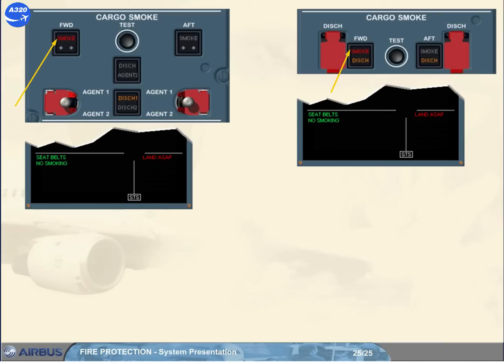Only on the two-bottles version, one hour later a new caution is triggered asking you to discharge the second bottle. When the second bottle has been selected for discharge, the caution is cleared, and due to the slow discharge, the amber dish 2 light will come on only around 40 minutes after the agent 2 activation.